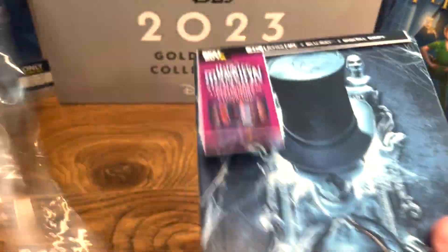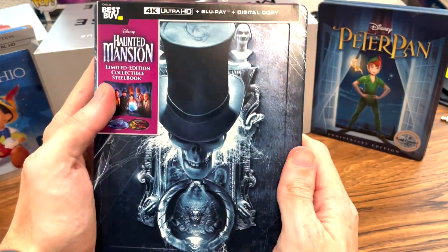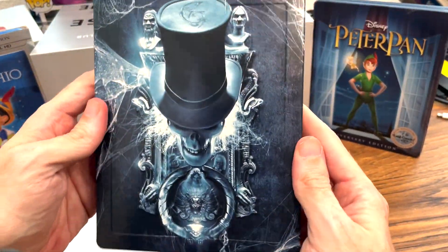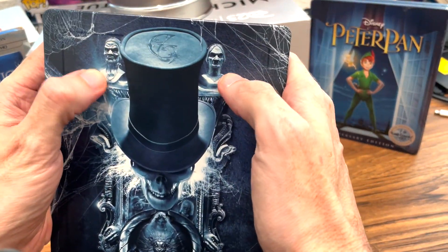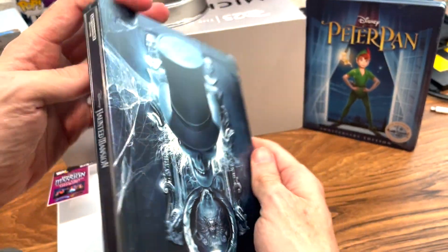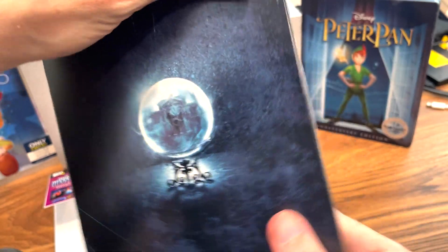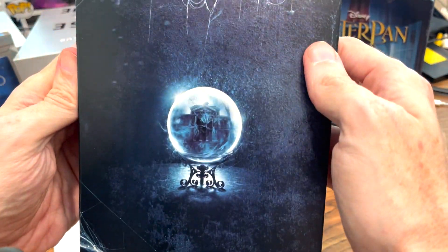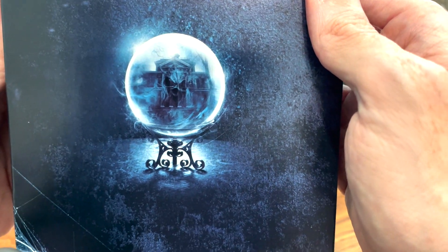This is so awesome. This is the hatbox ghost. I love the two busts there and then him with the door knocker. This is so cool with the cobwebs. Here's the spine — the Haunted Mansion. And then on the back it has Madame Leota — love it — and here's the mansion inside the crystal ball.